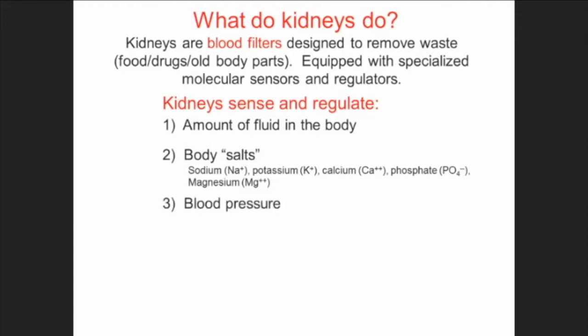The kidney also controls blood pressure. If it doesn't think it's getting enough blood to filter, it releases a hormone called renin, which in turn releases other hormones that bring blood pressure up, because the kidney really wants to filter your blood. Kidneys are also responsible for red blood cells — they put out a hormone called erythropoietin, a growth hormone for red cells, which tells the bone marrow to make more. People who are anemic, that's where erythropoietin comes in.